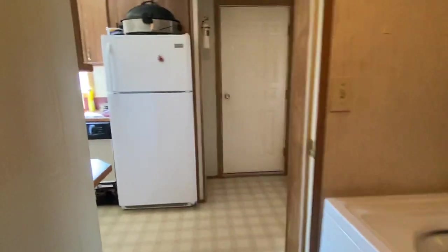Your hot water tank is back here and here's the electrical panel — lots of room if you want to add anything into the panel. There's also a back door here, so you have two entrances into the home.